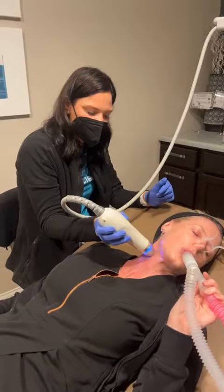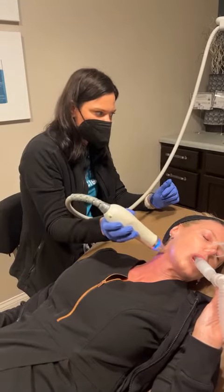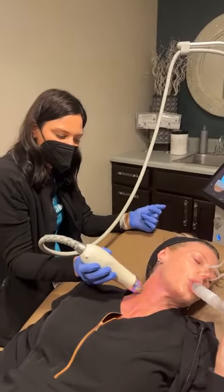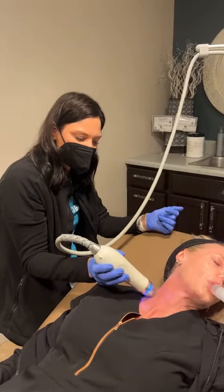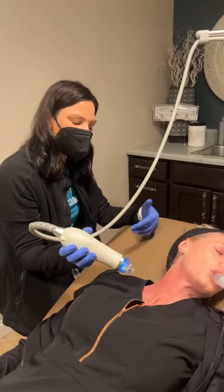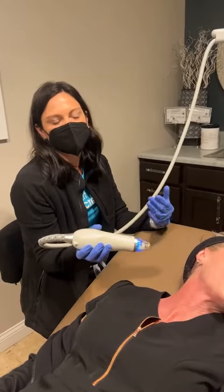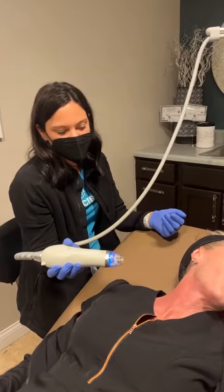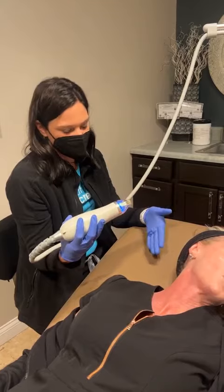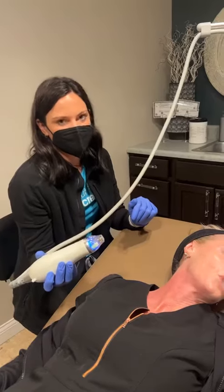Secret RF is a combination of needling along with radiofrequency heat. So we can go deeper than just your typical microneedling, and since it also combines radiofrequency heat, you're going to get even more collagen production with this treatment. We also like to combine this treatment with Ultherapy, which is another treatment that helps with collagen production and also lift. The combination of the two gives you a nice lift from the Ultherapy and tightening, tone, and texture improvement with the Secret RF.